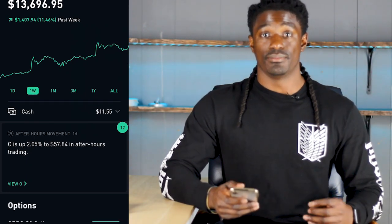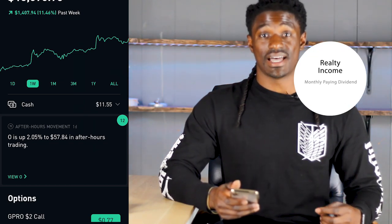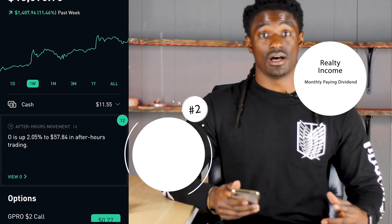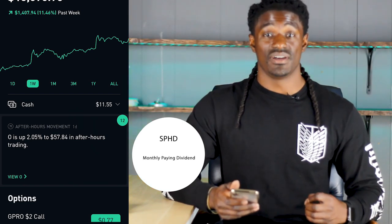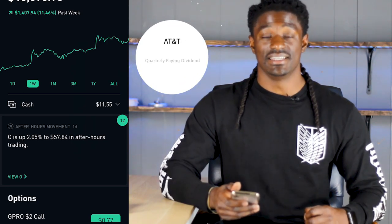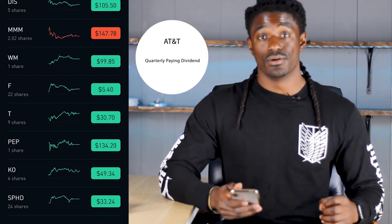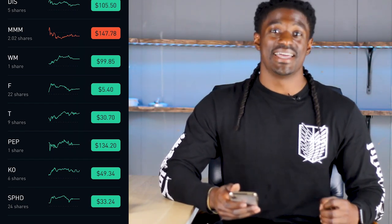The three stocks we're going to look at in my portfolio are ticker symbol O, which is a monthly paying dividend stock — Realty Income — SPHD, which is also a monthly paying dividend stock, and then the only one that is not monthly paying is AT&T, ticker symbol T, which pays quarterly. Let's dive right into it and go to my favorite stock in my portfolio: SPHD.